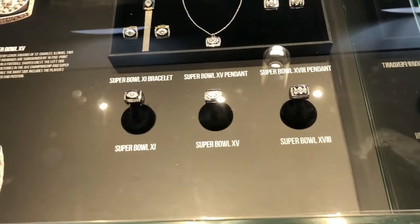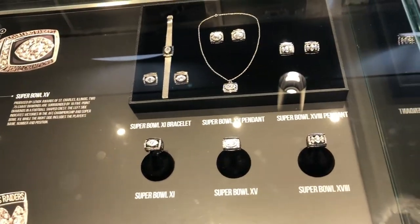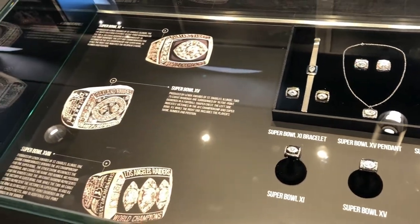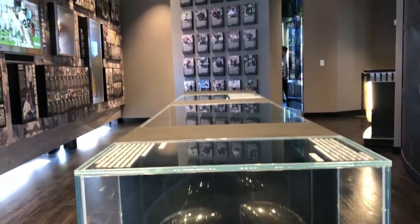Check this out — they've got super gold rings in here, super bracelets and pendants, more rings. Let's get to the stadium.